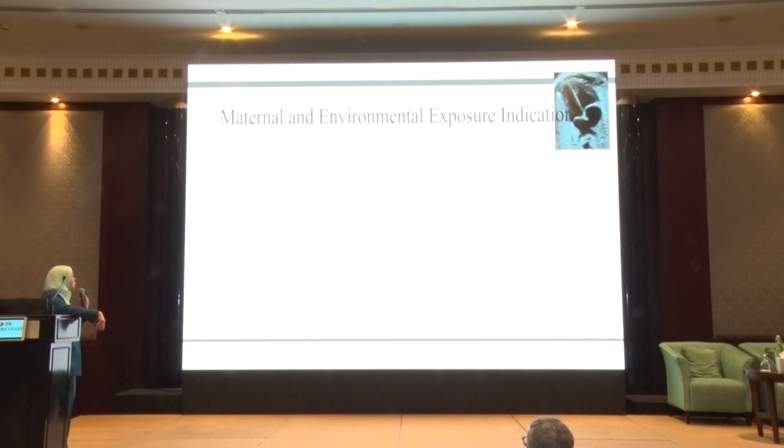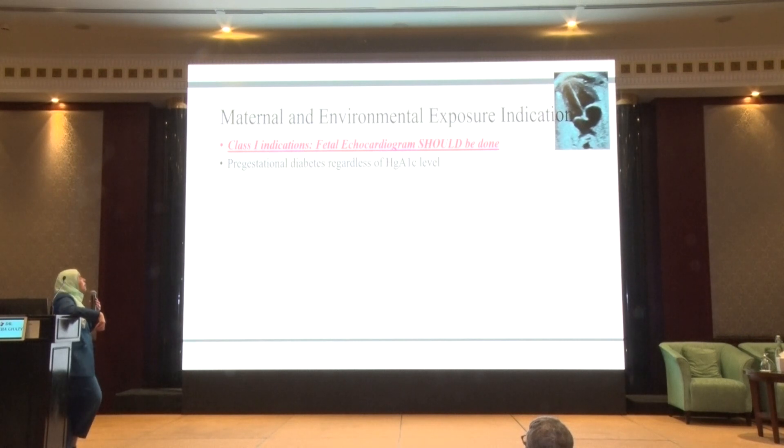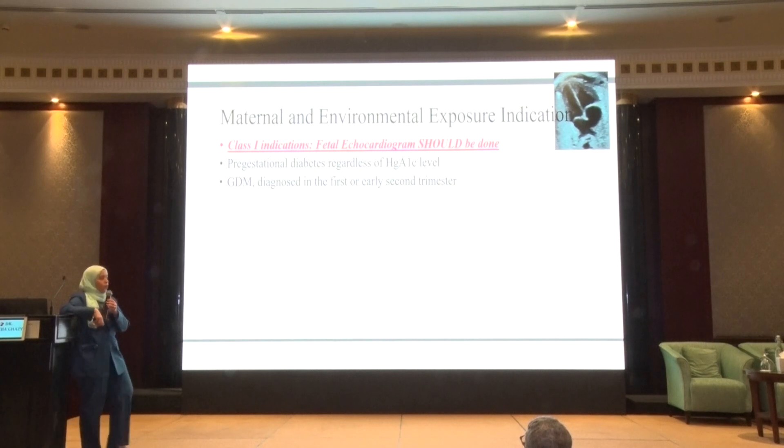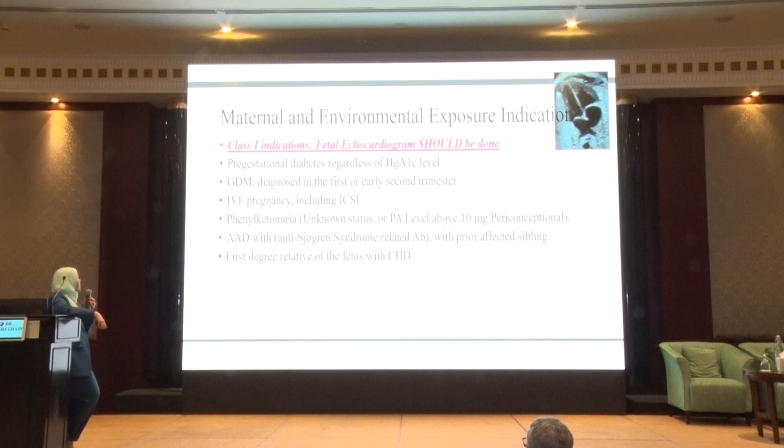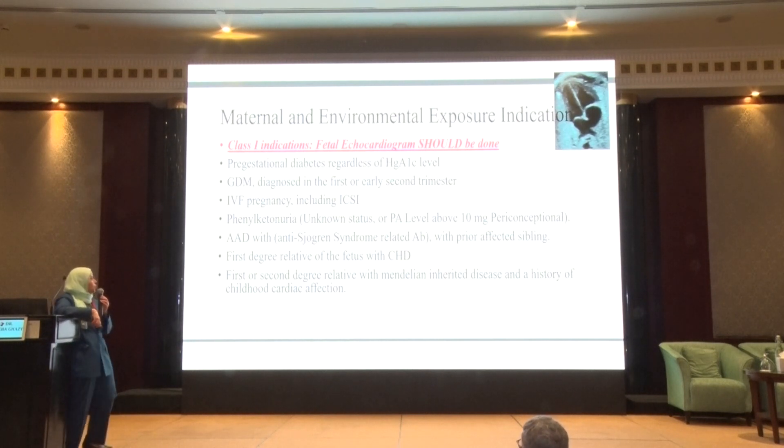Maternal Class 1 indications include: pregestational diabetes mellitus regardless of HbA1c level, gestational diabetes diagnosed in the first or early second trimester, all assisted pregnancies including IVF cases, phenylketonuria especially with poor control or phenylalanine level above 10 mmol, all autoimmune diseases especially with positive anti-Ro/La (anti-Sjögren syndrome) antibodies, a prior affected sibling, a first-degree relative of the baby with congenital heart disease, a first or second-degree relative with Mendelian inheritance disease and history of childhood cardiac affection, and retinoid exposure or first-trimester rubella infection.